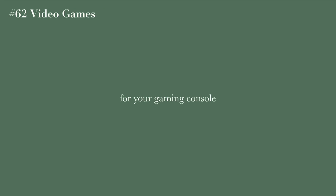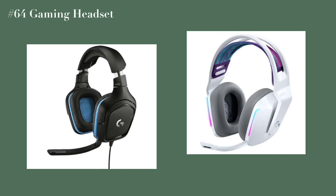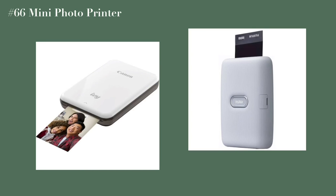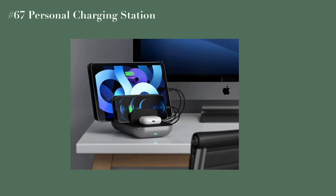Video games for your gaming console, a gaming keyboard and mouse, a gaming headset, controllers for your console, and a mini photo printer — you can actually print things directly from your phone through these, which I think is really cool.